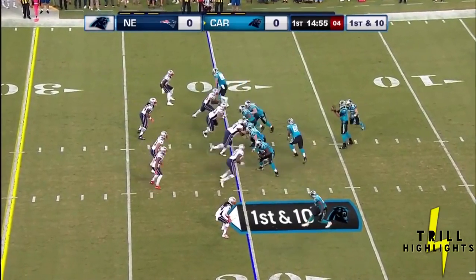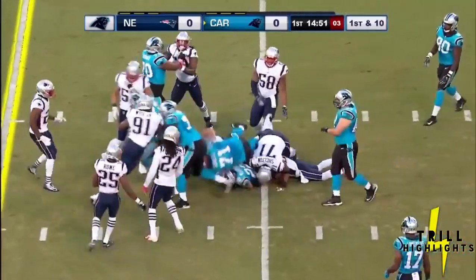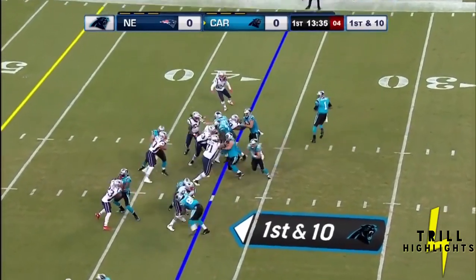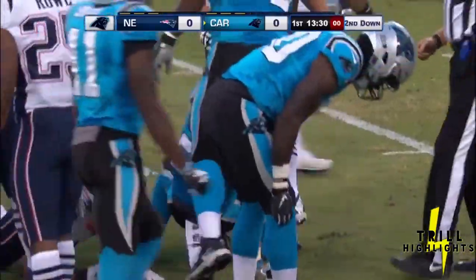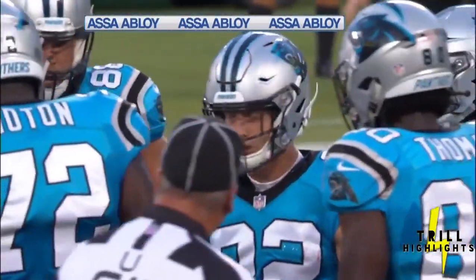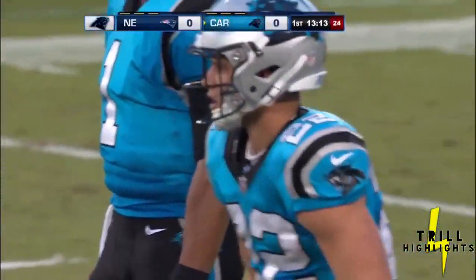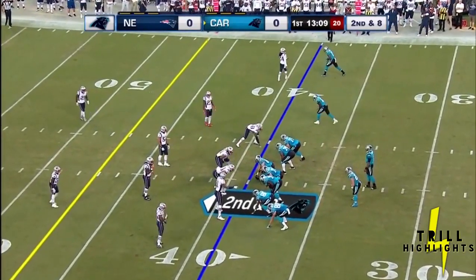That's two tight ends in the game, Ian Thomas the motion man. McCaffrey trying to angle left, got stunned by Afri — can do a little bit of everything, including run between the tackles. He's like a Swiss Army knife. I mean, he can do whatever you ask him to do. Whether it's catch the ball, run outside the tackles, or run inside the tackles.